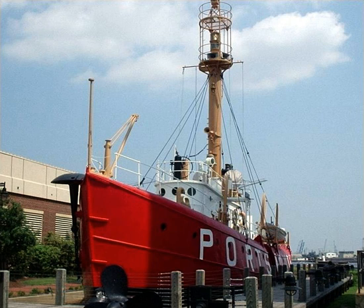A National Historic Landmark, she is one of a small number of surviving lightships. Lightship Portsmouth was built in 1915 by Pusey and Jones. She first served as Charles in the Chesapeake Bay outside Cape Charles, Virginia, from 1916 until 1924.